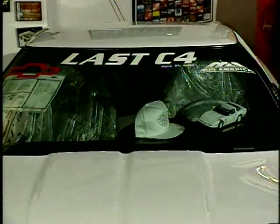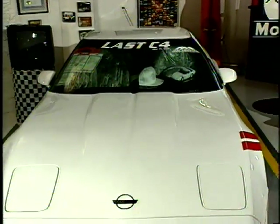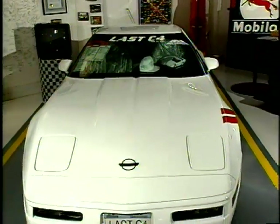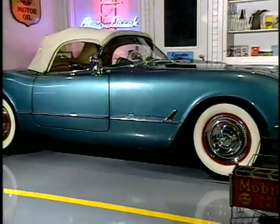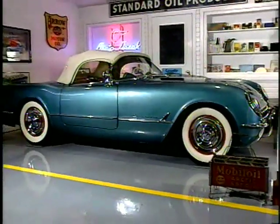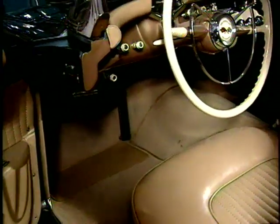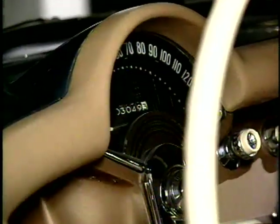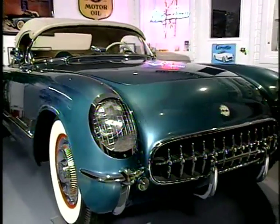When I think of the favorite cars in my collection, it would be the last C4, which is the last 1996 Corvette made before they changed to the new '97 body style, and a 1954 Corvette that really started the whole collection. It's a '54 pennant blue Corvette. When we bought it, it had less than 3,000 miles on it, and my sons and I drove it at the Corvette show at Bloomington, Illinois on a 40-mile road trip. So for the first time in probably 20 years, we put 40 miles on the car.